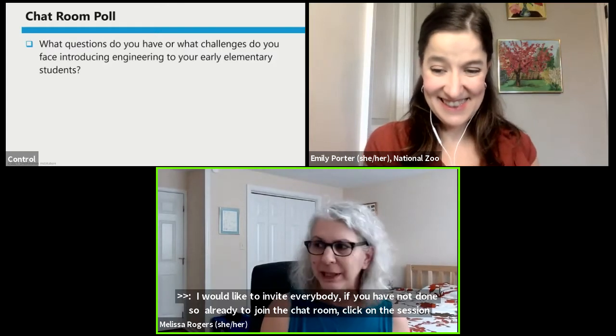I'd like to invite everybody, if you haven't done so already, to join the chat room. Click on the session chat on the right-hand side of your screen, and then click the blue Join Chat button. We'd like to start by learning about your experiences with early elementary engineering or your questions about it. What questions do you have or what challenges do you face introducing engineering to your early elementary students? Maybe teachers are intimidated by incorporating engineering into their classrooms, or maybe you see kindergarten students as natural engineers.